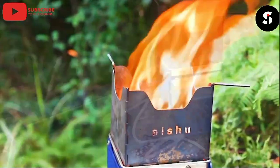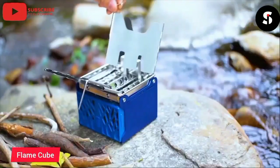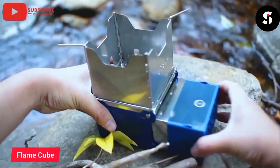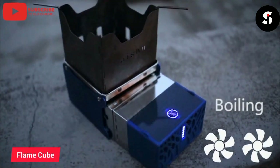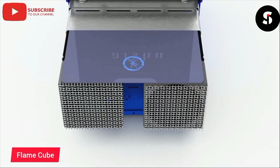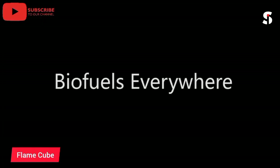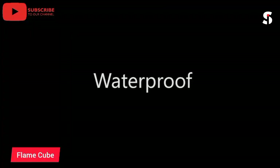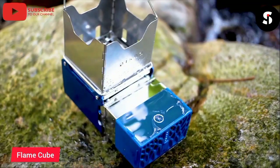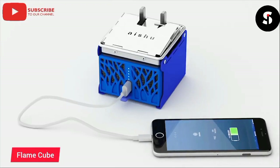The Flame Cube Mini is a compact and portable fire pit that provides a cozy and warm atmosphere for outdoor gatherings. Made of high-quality stainless steel, it features a unique design that allows for efficient burning of wood or charcoal. The Flame Cube Mini is easy to assemble and disassemble, making it perfect for camping trips, picnics, or backyard parties. It also comes with a protective cover and a carrying bag for easy storage and transportation.